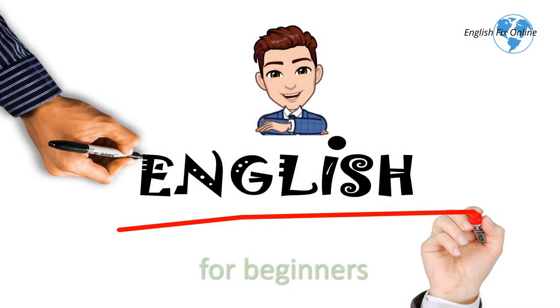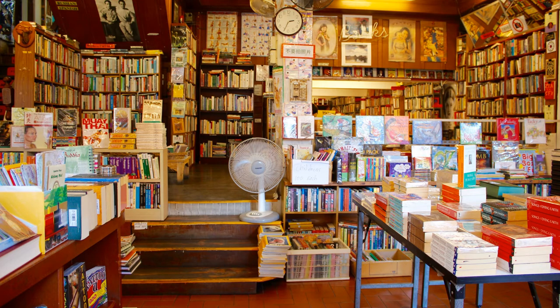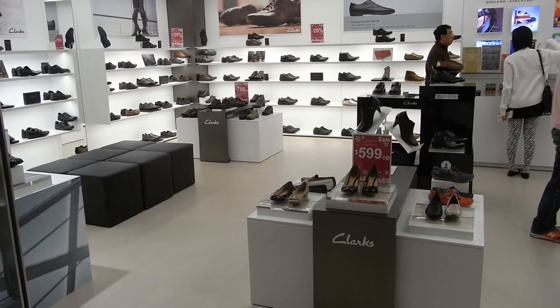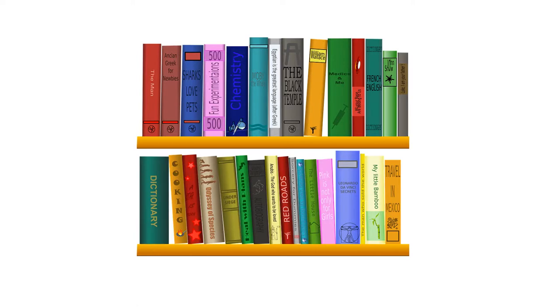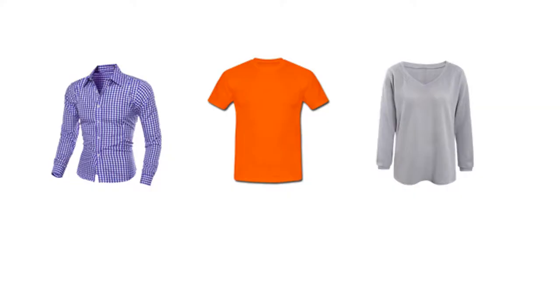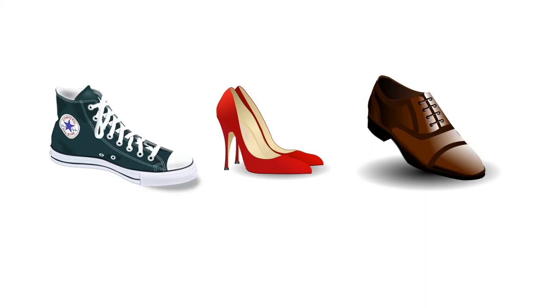Hello and welcome to English for Beginners, lesson 15. A bookshop, a clothes shop, a shoe shop. The bookshop sells books. The clothes shop sells clothes. The shoe shop sells shoes.